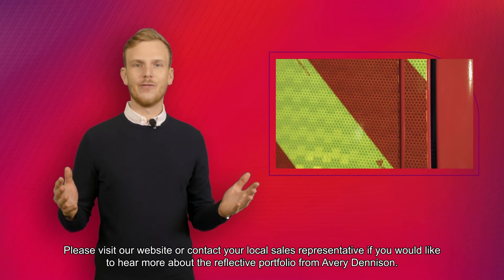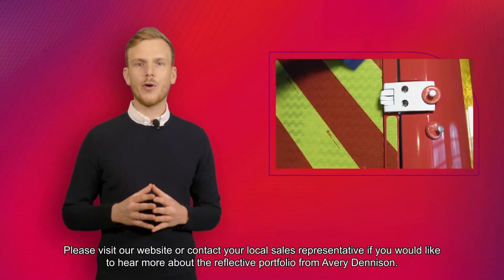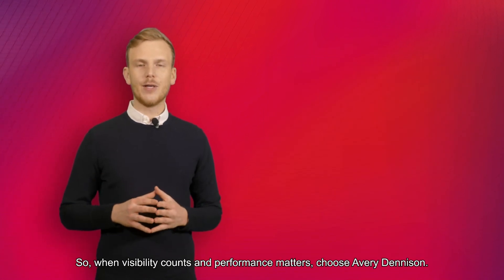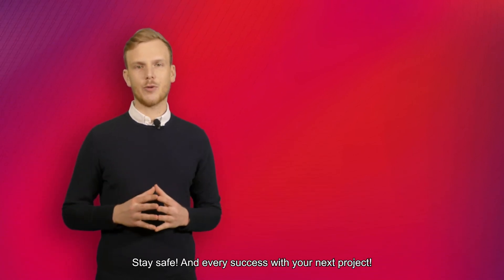Please visit our website and contact your local sales representative if you would like to hear more about the reflective portfolio from AVU Denison. When visibility counts and performance matters, choose AVU Denison. Stay safe and evoke success for your next project.